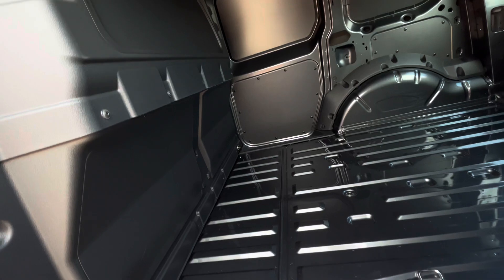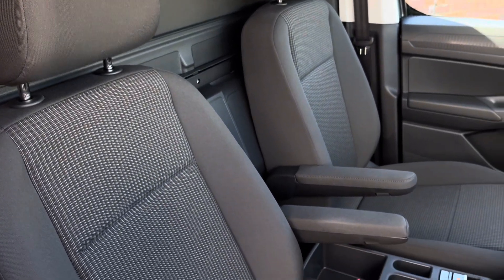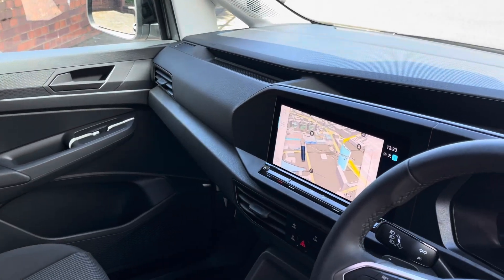A step is there for easy access and a full black bulkhead separates the load area from the cab. Up front in the driver's cab there are two singular seats both with an armrest each, finished in the titanium fabric upholstery.